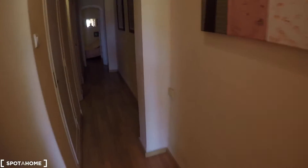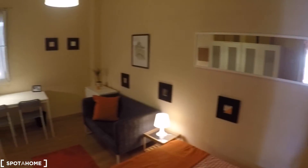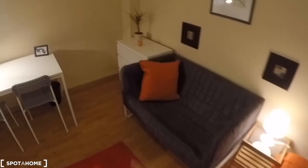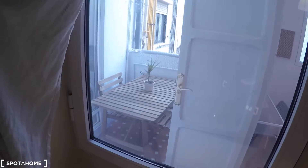Now again in the corridor, we go to bedroom number four. This bedroom has a double bed, mirror, sofa, chest of drawers, a desk with two chairs, a lamp, a window with interior views, and two wardrobes.